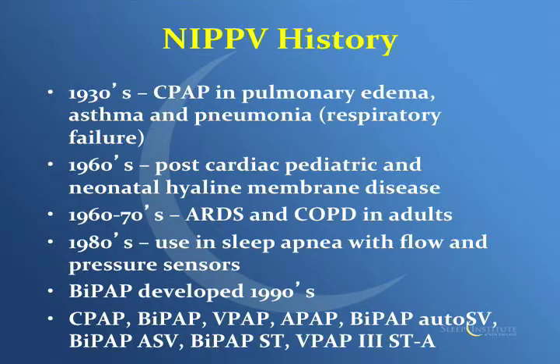A little bit of history on non-invasive positive pressure ventilation — it's been around for a while. In the 1930s, CPAP was used for pulmonary edema, asthma, and pneumonia. In the 1960s, it was used for post-cardiac pediatric and neonatal hyaline membrane disease. In the 1960s and 70s, it was used more in ARDS and COPD patients. In the 1980s, there was a huge flux of using CPAP for sleep apnea with flow and pressure sensors. BiPAP came out in the 1990s.